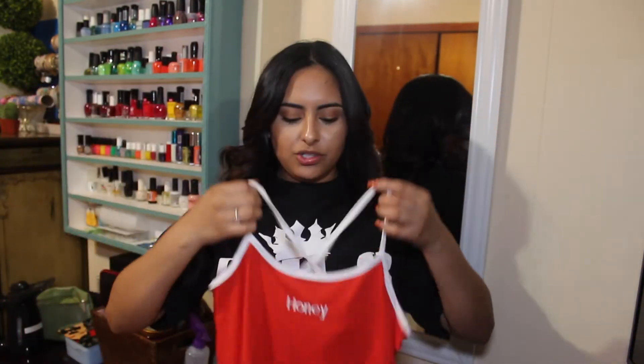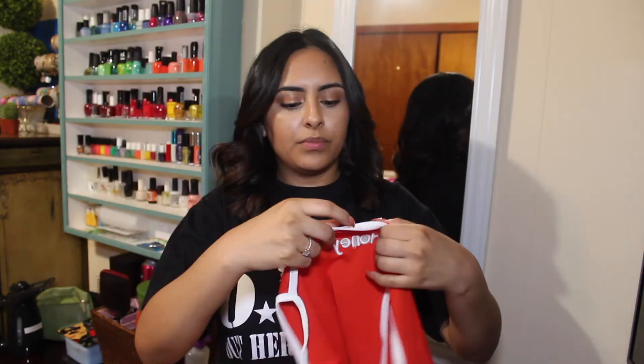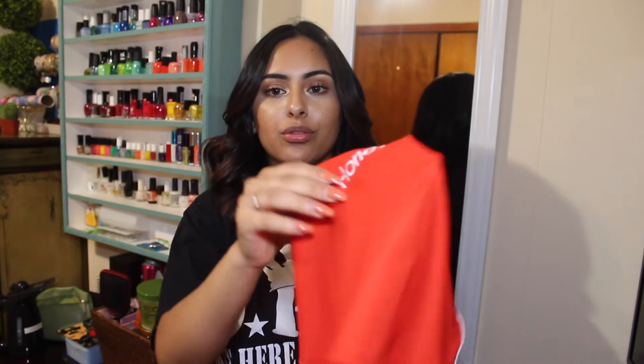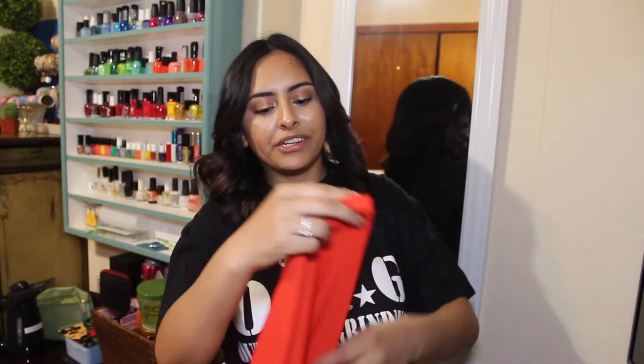It says 'honey' and the straps are crisscross from the back. I will be honest — the threading on the word 'honey' could be a little better, but it does look good from far away. This almost looks like an orange color — I don't know if I'm colorblind — it looks like a hot Cheeto orange. It doesn't really look like a bright red, but you know what, it'll still do. So I'm gonna try it on and come back and show you guys what it looks like.